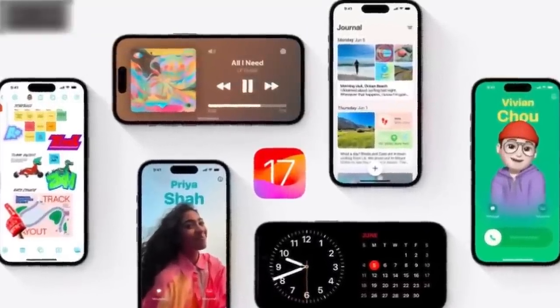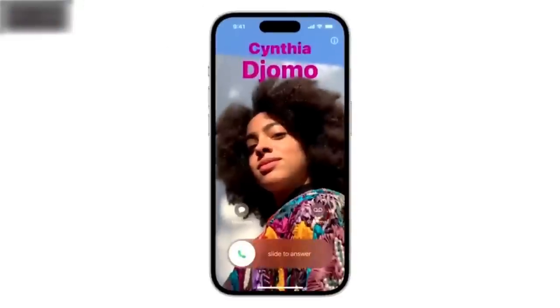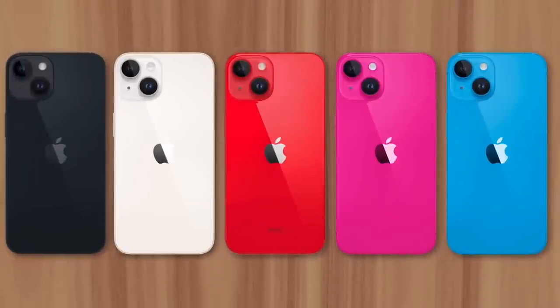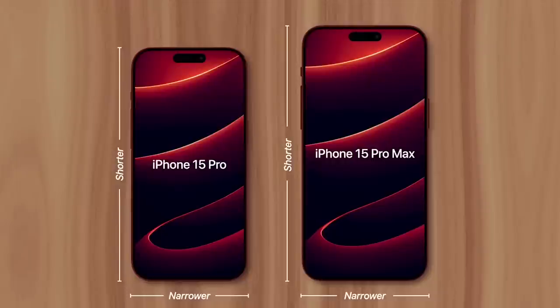Just like every other generation, there'll be new color options for the 15 and 15 Plus — likely dark pink and light blue along with the standard white, black, and Product Red. The Pro models will likely receive the biggest change of all: a new design.